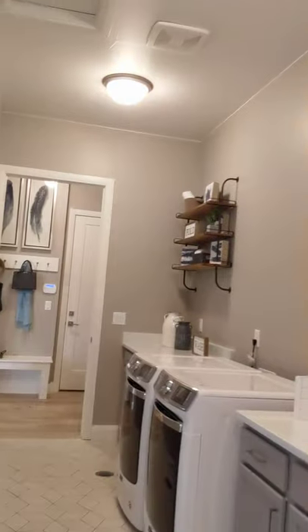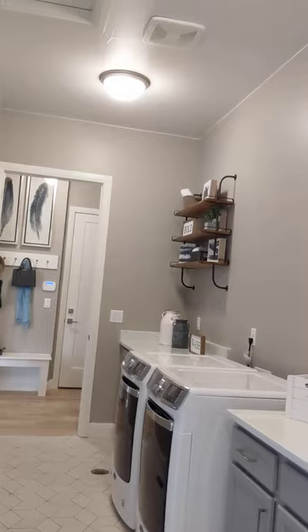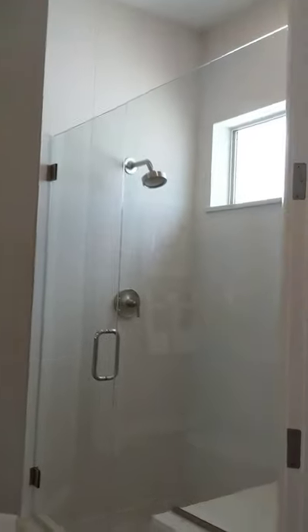I wanted to make sure you guys saw the great main floor laundry area and then the master bedroom. Again, stunning views with a huge closet and bathroom. It's just wonderful.